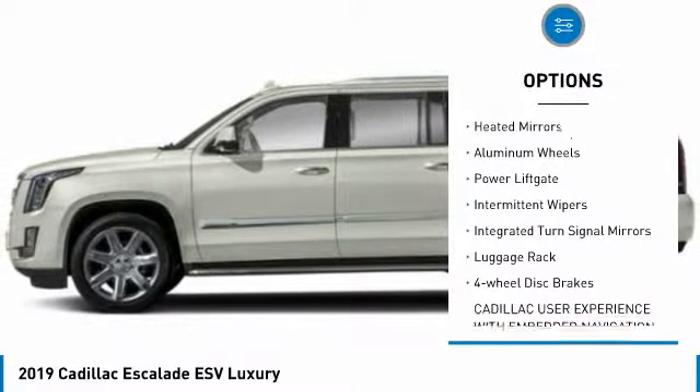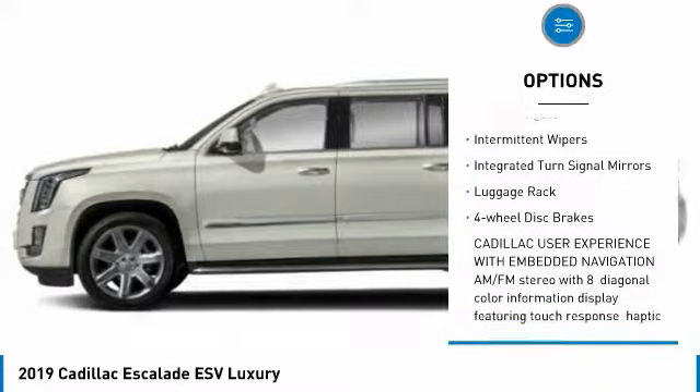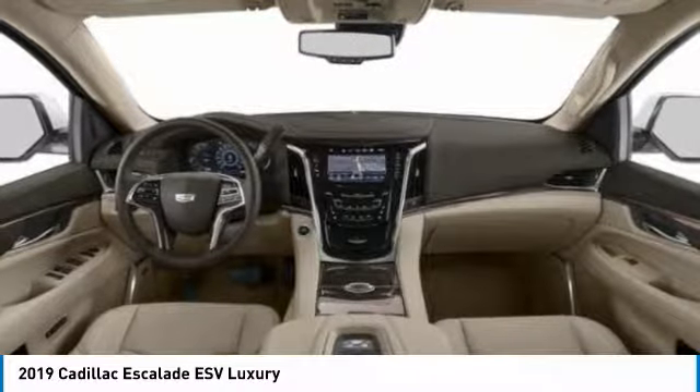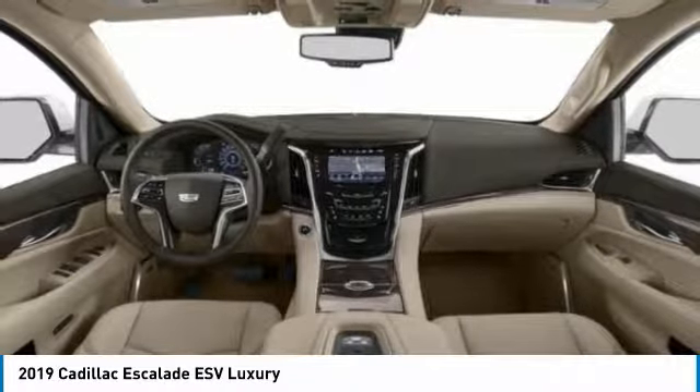blind spot monitor, tow hitch, heated mirrors, aluminum wheels, power lift gate, intermittent wipers, integrated turn signal mirrors, luggage rack, four-wheel disc brakes.